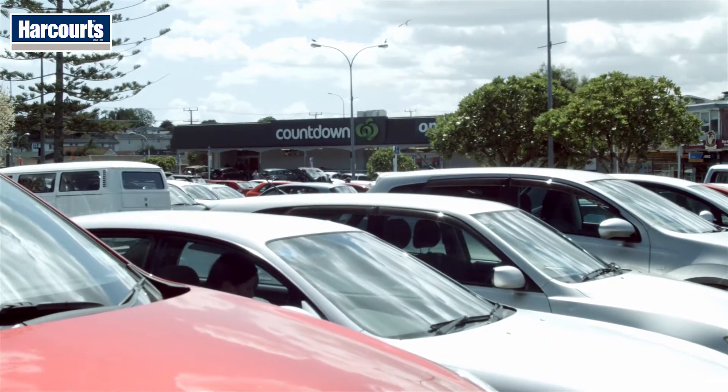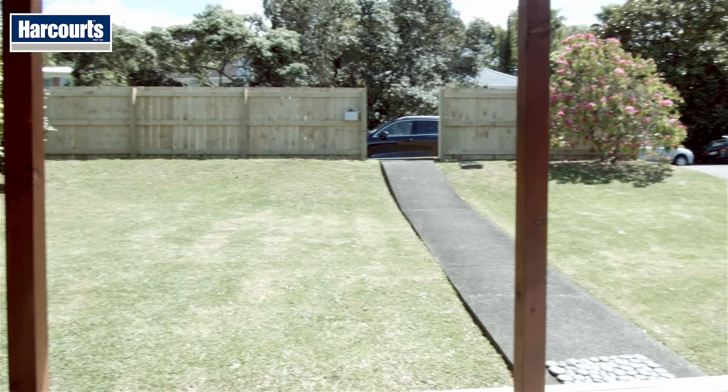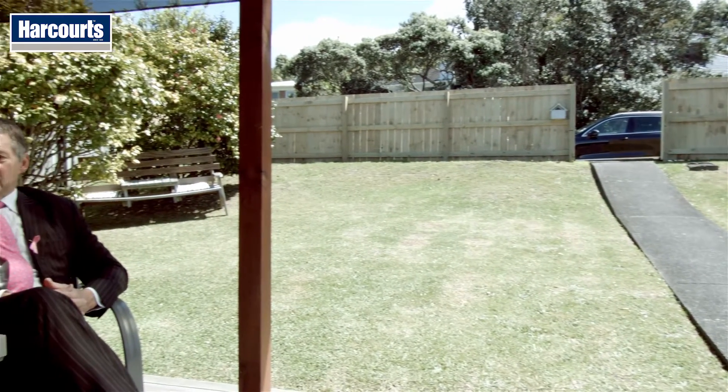If you're still with me, thanks for checking out my video. If the property looks like it's a bit of you, please don't hesitate to give me a call and arrange a private viewing, or come along to one of the open homes. I look forward to seeing you there. Cheers.